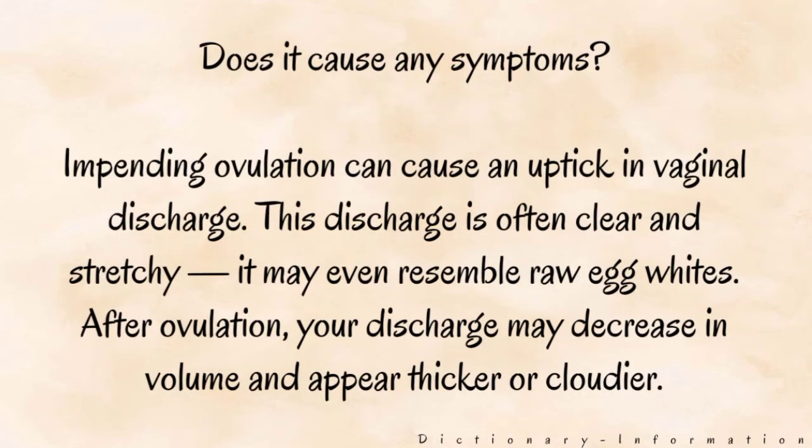Does it cause any symptoms? Impending ovulation can cause an uptick in vaginal discharge. This discharge is often clear and stretchy, and may even resemble raw egg whites. After ovulation, your discharge may decrease in volume and appear thicker or cloudier.